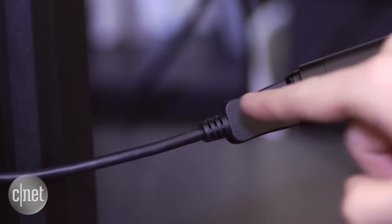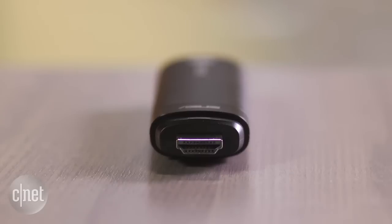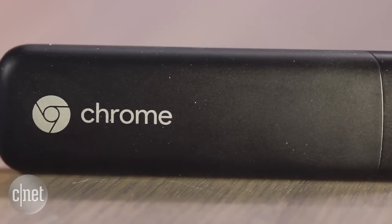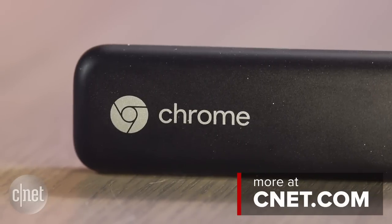If all you're interested in doing is streaming media, then maybe you want to go with something even less expensive, like the Google Chromecast, which is the stick that plugs in and casts media from a computer you already have. But to set up a pretty simple, on-the-go, easy-to-transport desktop computer experience, it's tough to go wrong if you only need basic online connectivity. I'm Dan Ackerman, and that is the Asus Chromebit.